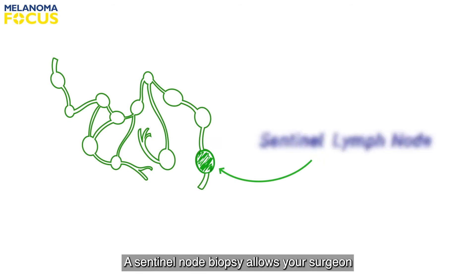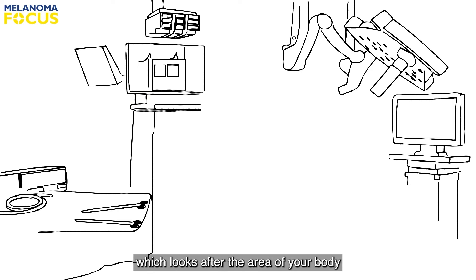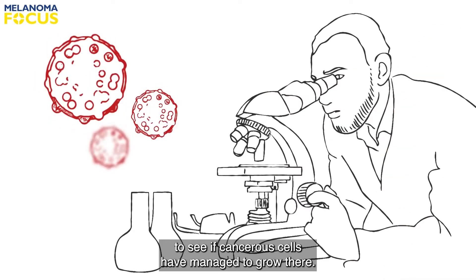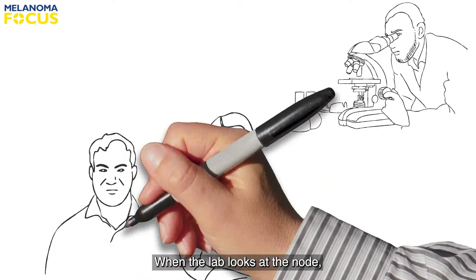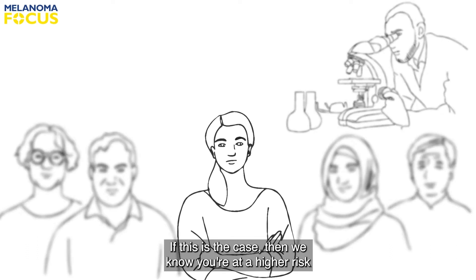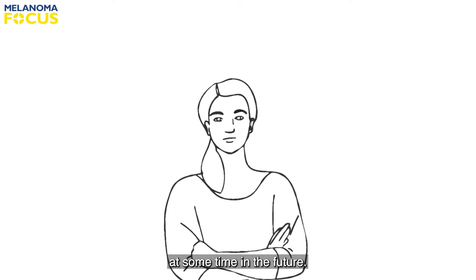A sentinel node biopsy allows your surgeon to find the lymph node which looks after the area of your body where your melanoma was, and then remove it for analysis to see if cancerous cells have managed to grow there. When the lab looks at the node, there will be melanoma seen in about 1 in 5 patients. If this is the case, then we know you are at a higher risk of further spread within the body at some time in the future.